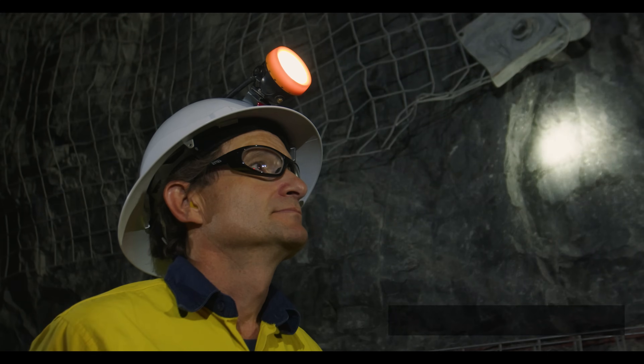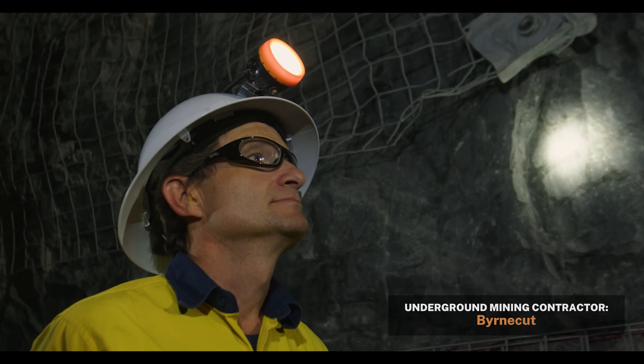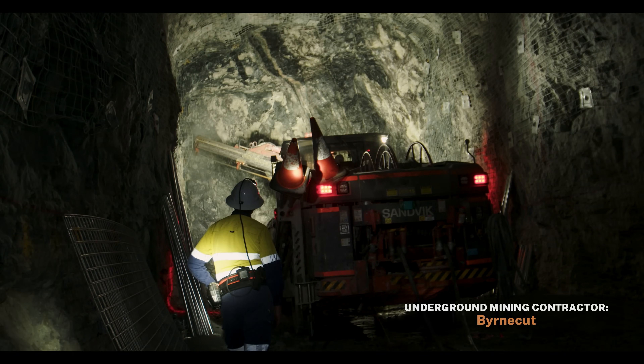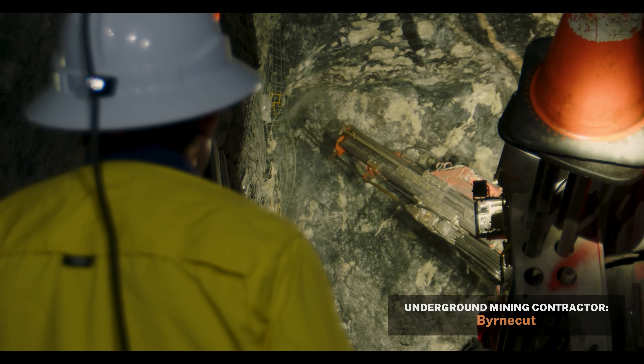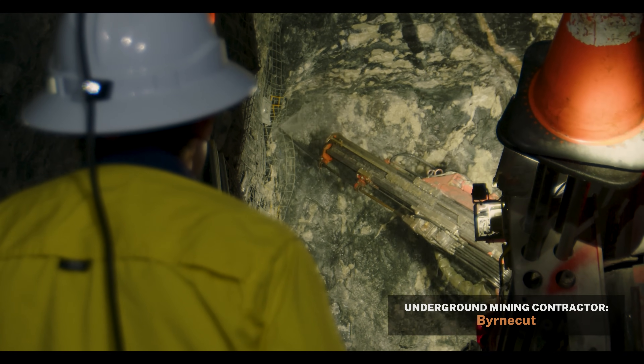Ore hygiene is important here because from what we've seen with other lithium operations, the cleaner you can get it, the better you can get it through the process plant — the better recoveries you get, the better concentrate grades you can get. So keeping it clean, we've worked with our geology team on how we can improve those processes. It's all about getting good definition of the ore, and we've been doing diamond drilling campaigns to make sure that we know where it's going to be.